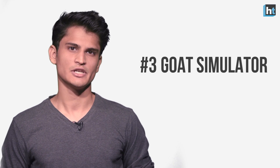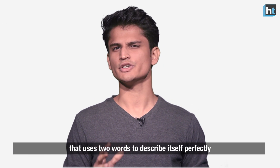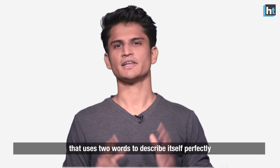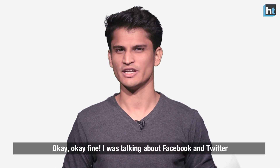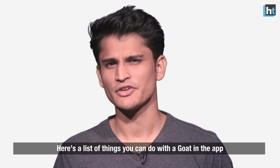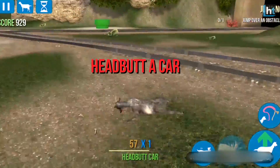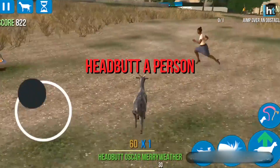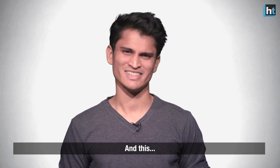Number 3: Goat Simulator. I don't think there's any other app on the Play Store that uses two words to describe itself perfectly. Okay, fine — I was talking about Facebook and Twitter. Here's a list of things that you can do with a goat in the app: headbutt a car, headbutt a person, get knocked out by a car, lick a person, and this.